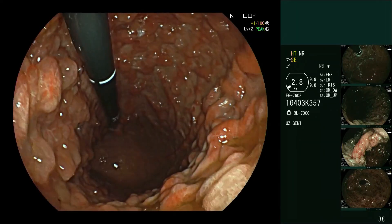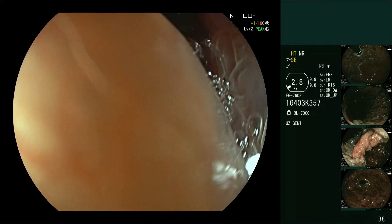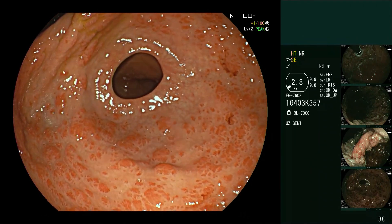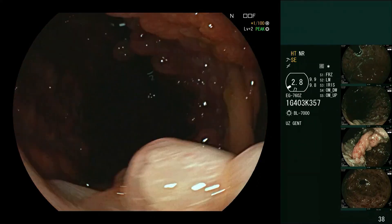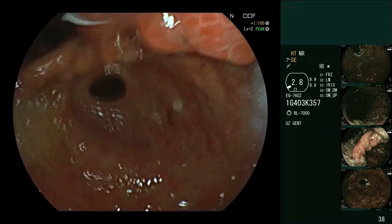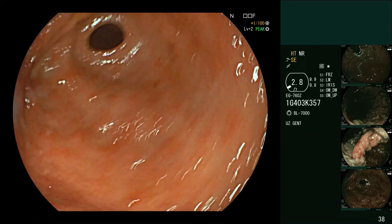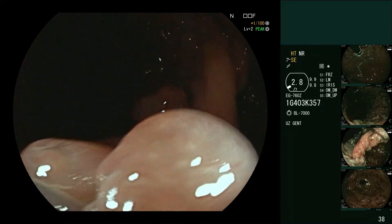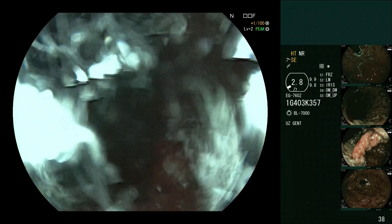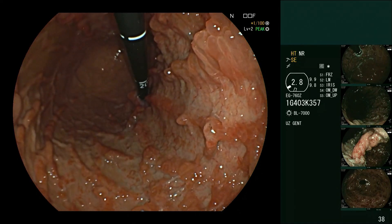Even if we see nothing and even if we biopsy, there is a risk that under one of these lesions there is something buried that you cannot access with a biopsy forceps. This needs to be clearly discussed with the patient. There is a role for mapping biopsies - whatever protocol you choose, from Sydney, Cambridge, or others, they describe a mapping pattern starting with the antrum, then the incisura, a mapping set in the corpus, and some in the fundus. We cannot completely know whether there is buried cancer in this disease.